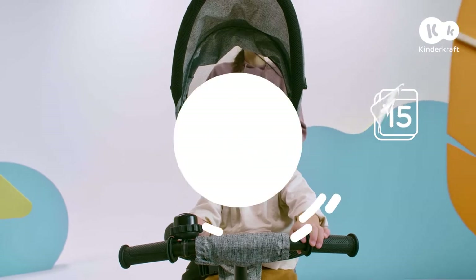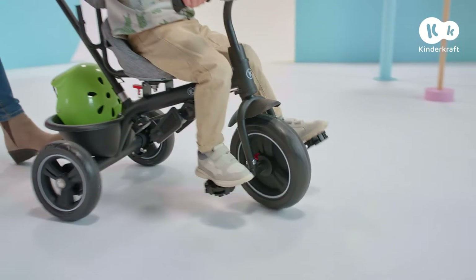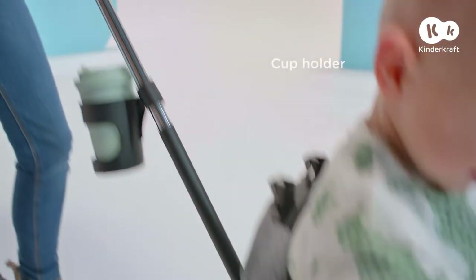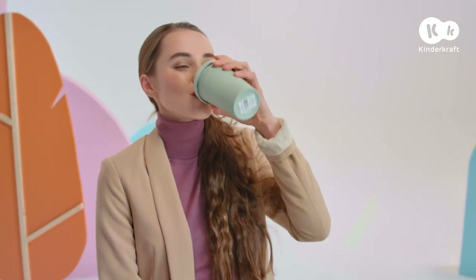Time goes by, but Freeway is busy all the time and continues to teach my growing son to ride more and more independently. It's good that I have a coffee in my hand, because I can barely keep up with this little cyclist.